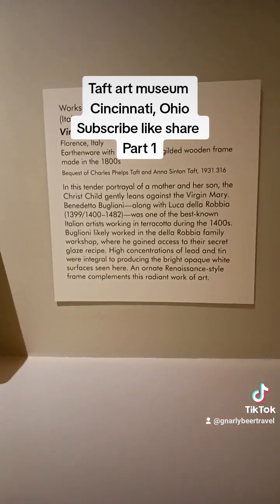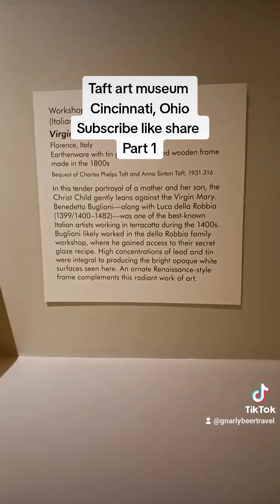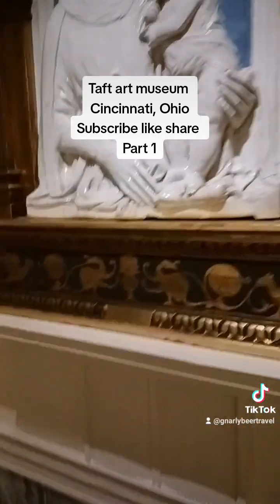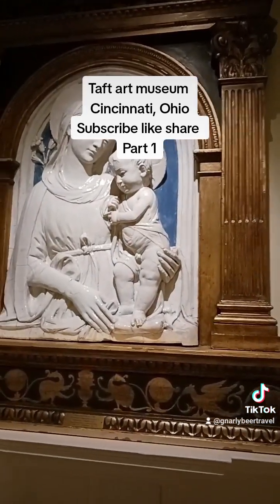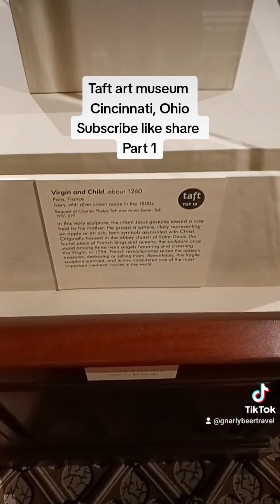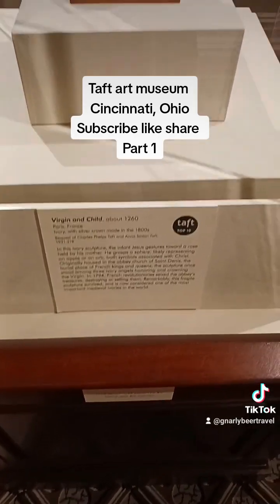This one is called The Virgin Tile by Benedetto Buglione. Beautiful. This one is called Virgin Child, which is depicted as being around 1260, Paris, France.